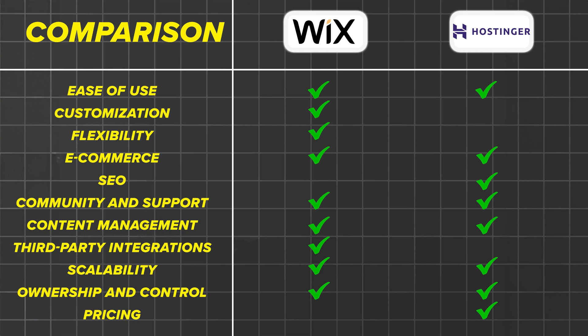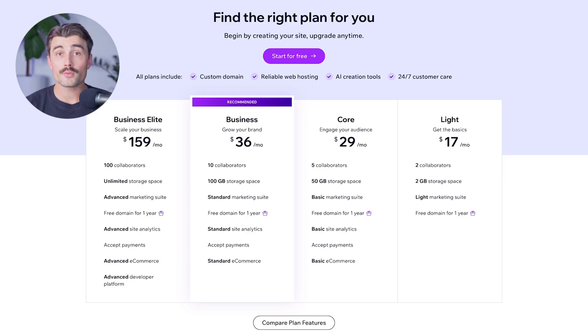When comparing pricing, it's important to consider the value and features each platform offers at their respective price points. Hostinger's pricing is generally more affordable and includes hosting, making it a cost-effective option. Wix, on the other hand, provides a range of plans with varying levels of features and support, often at a slightly higher cost. Wix offers premium plans all of which include a free custom domain for one year, no Wix branding, and 24/7 customer care. Here's a detailed breakdown of Wix's premium plans.